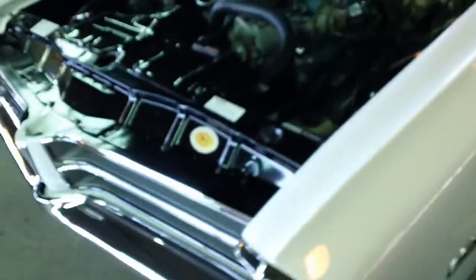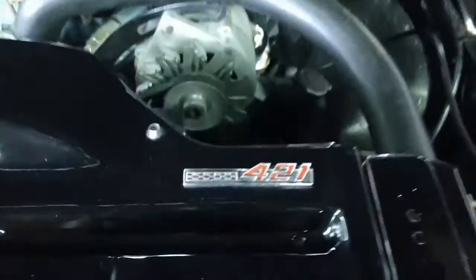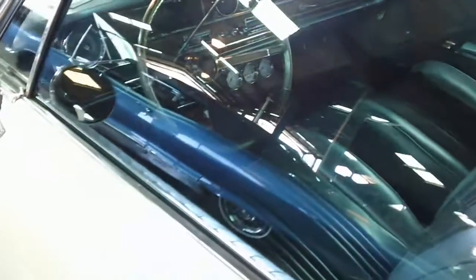Very nice car. 65 Bonneville Convertible. 4-21 tri-power car, cruise control. It's got the TAC but no gauges — they're aftermarket, on the floor. Very nice. Oh, no!